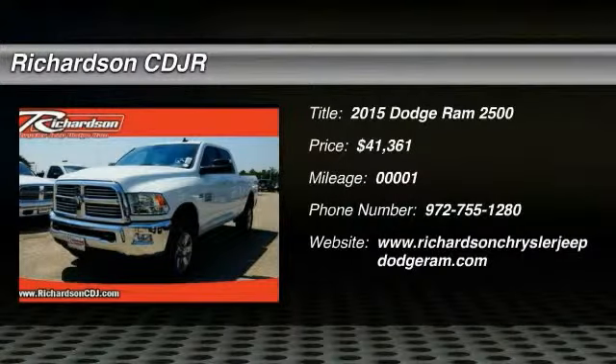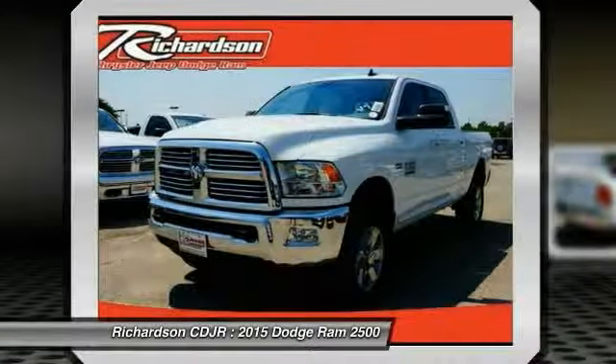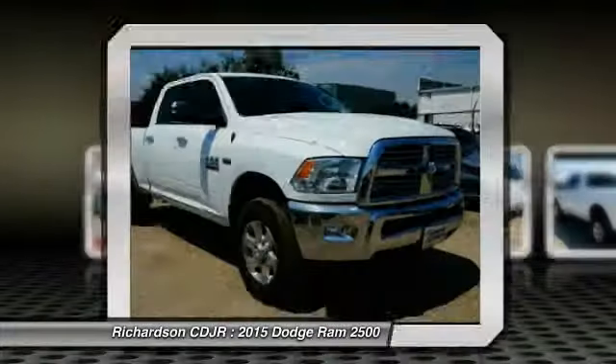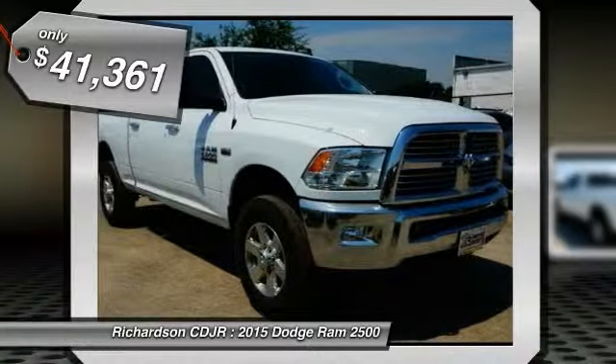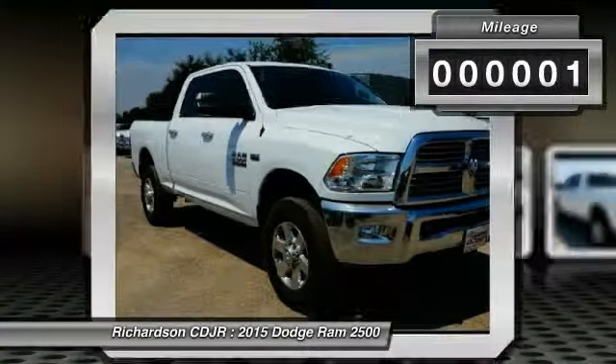The 2015 Ram Pickup 2500. The Ram 2500 is built with sturdy hydroformed frames and capable four-wheel drive options to handle the toughest jobsite terrain while maintaining a smooth ride, and is priced below $45,000. This vehicle has less than 100 miles.